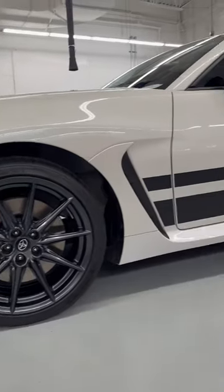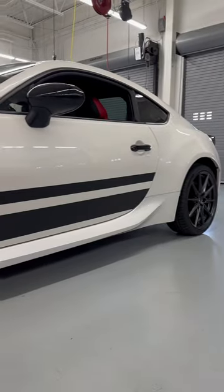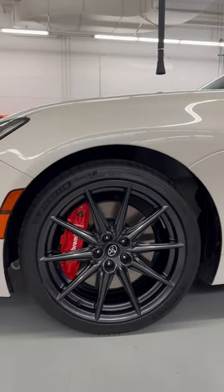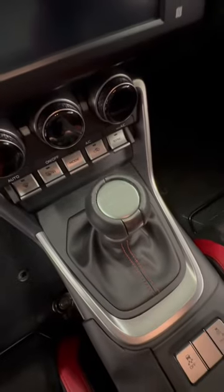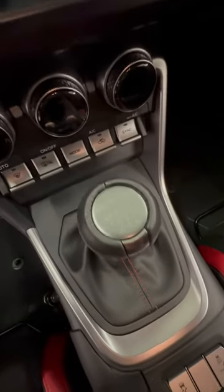This will come with the performance package, so it comes with the upgraded Sachs dampers, and also these Brembo brakes. Inside, this has suede seats with leather, red stitching, and that special gear shifter with the Trueno on it.